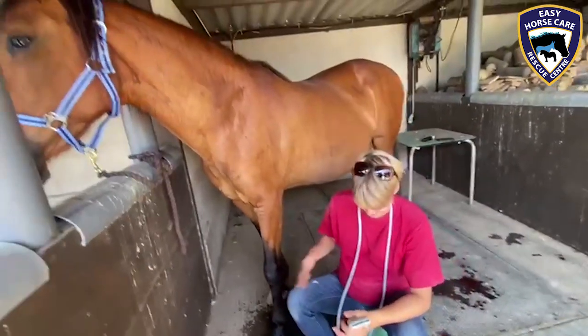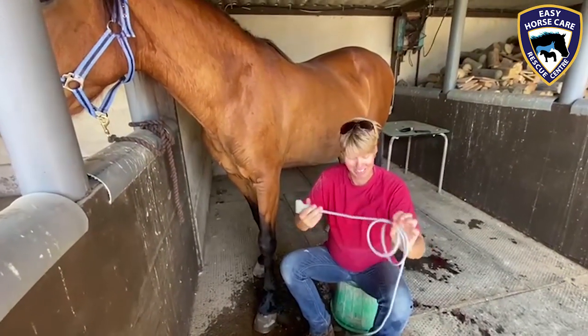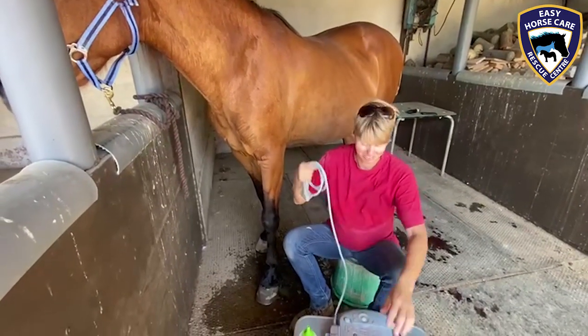Well, that's absolutely brilliant — as always, Dorothea, thank you so much for all that you do for all of our horses, ponies, and donkeys here. Oh, it's a pleasure!